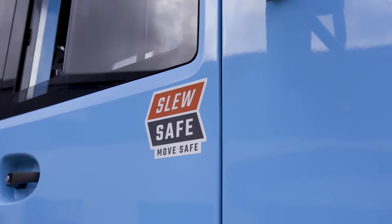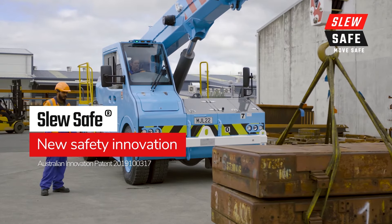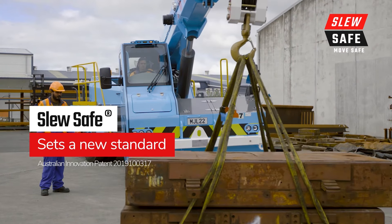SLU-SAFE. MOVE-SAFE. Eliminate the risk of pick and carry crane rollovers, which are costly to your operation and often your people. SLU-SAFE sets a new standard in safety and industry best practice.